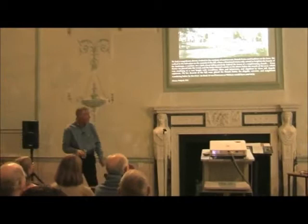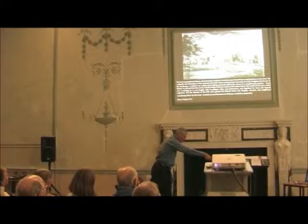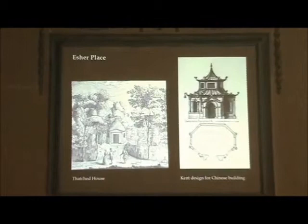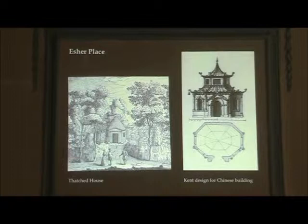That's Esher, where some of you now live. And of course Esher was a very eclectic landscape — it didn't just have garden buildings and classical temples. It had thatched houses, very much like Merlin's Cave. And there were designs for Chinese buildings — it's Kent wanting us to enjoy the variety and eclectic styles of the period.